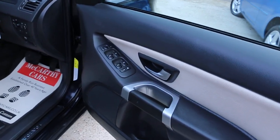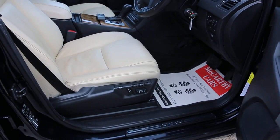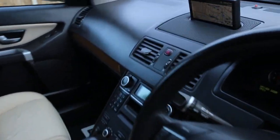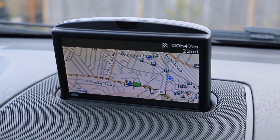Four electric windows, electric mirrors, full electric seats, memory seat, and the car has satellite navigation.